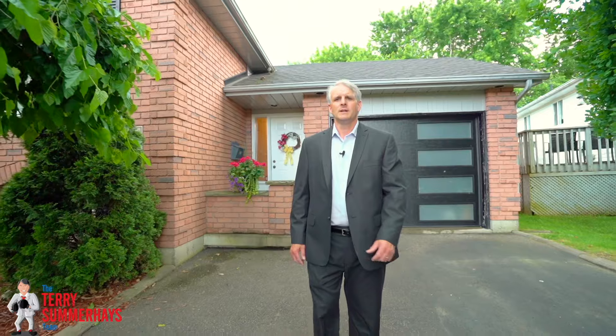Hi, I'm Terry Summerhays with the Terry Summerhays Team at RE/MAX right here in Brantford, and I'm here with our hot new listing at 11 Cork Crescent. It's a beautiful raised ranch tucked away on a quiet street in a highly sought-after North End neighborhood. Let's take a tour.